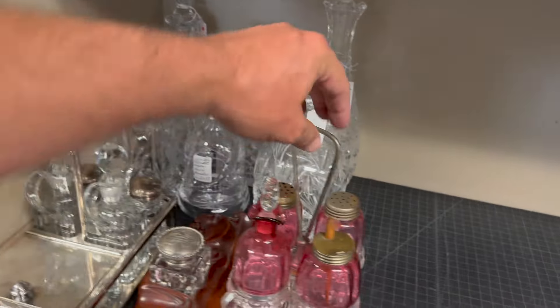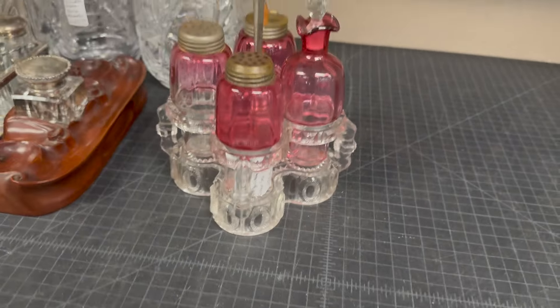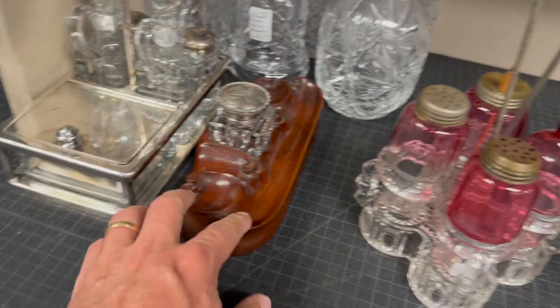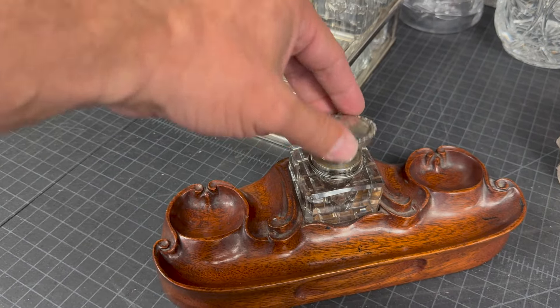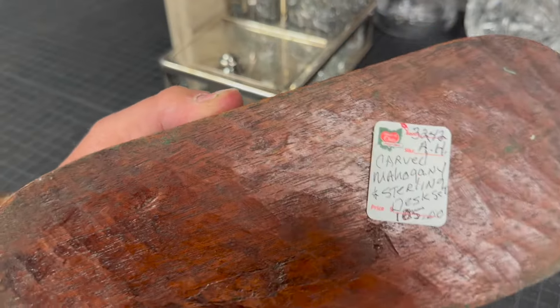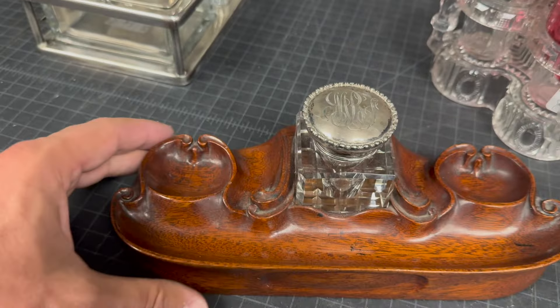Let's start right here with some salt bins. I really like this cranberry cruet set right here — priced at $120 in the sold bin. Check out the inkwell; that's all mahogany carved with what looks like a silver lid. Priced at $105, and that is sterling and mahogany. That is a bargain for $105.